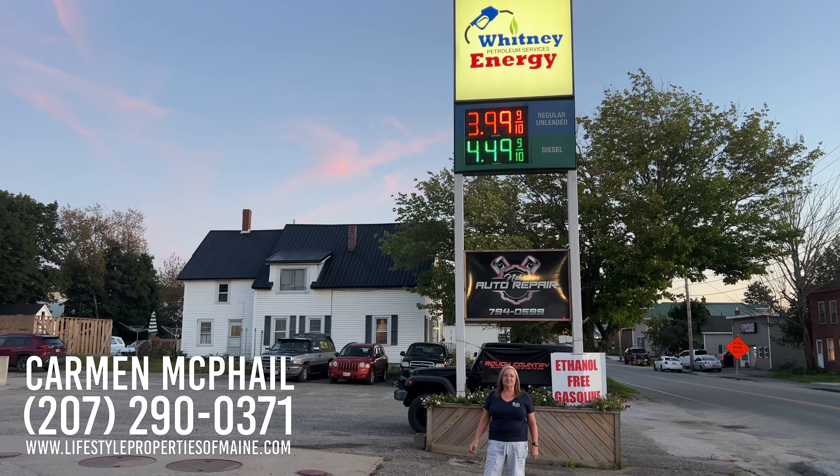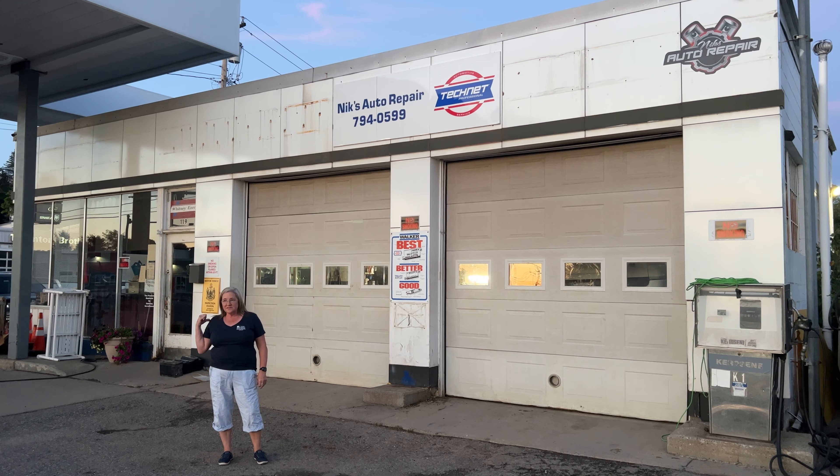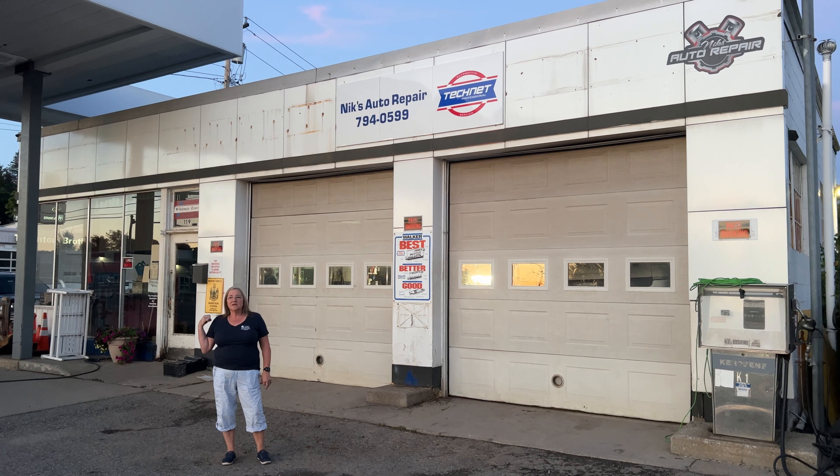What we have for sale here is this building, which has room for an auto repair shop and gas sales, as well as diesel and kerosene sales, all on an owned lot. The auto repair business here is Nick's Auto Repair — it is a lease that can come with the purchase, or you could put your own business in here, or something else entirely.